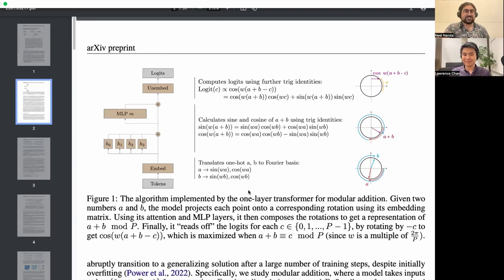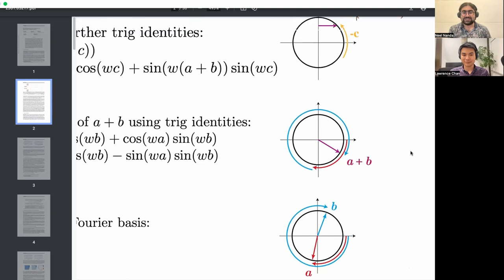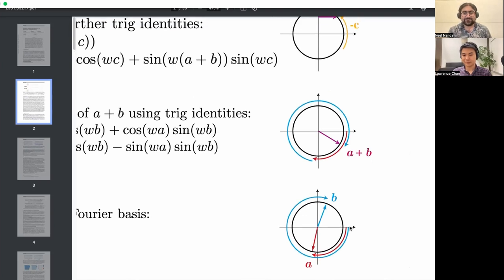Concretely, what we did is train a one-layer transformer to do modular addition — addition mod 113. So just add two numbers; if they're bigger than 113, take the remainder when dividing by 113. It turns out the model learned this wild trig-based algorithm. What the model has done is said: screw thinking about this in terms of addition. The morally correct way to think about modular addition is as rotations around the unit circle, where the number a rotates by angle a/113 around the circle, and b is b/113 around the circle. Adding them composes the two rotations to get (a+b)/113 around the circle.